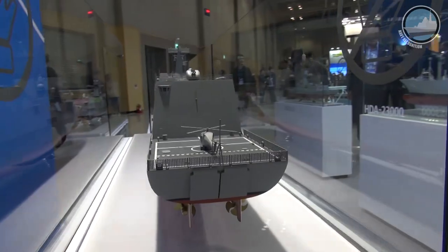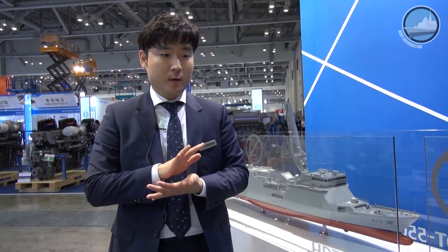Hyundai performed the basic design, and we finished our basic design last year. This year we started on the detail design.